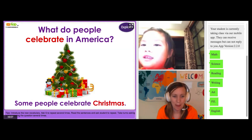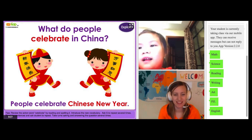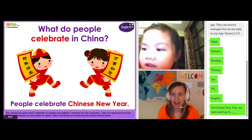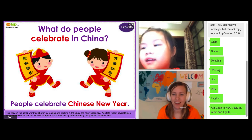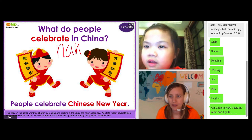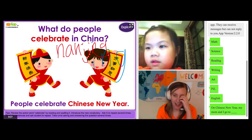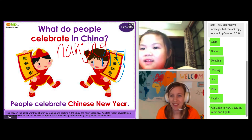Very cool. In Chinese New Year, my mom and I go to Nanjing. On Chinese New Year, my mom and I go to Nanjing. Okay, let's see how to spell that — N-A-N-J-I-N-G. Nanjing? Yeah, is that right? Very cool. Nanjing.